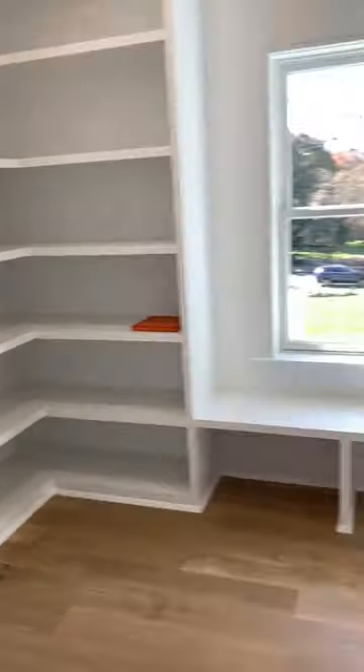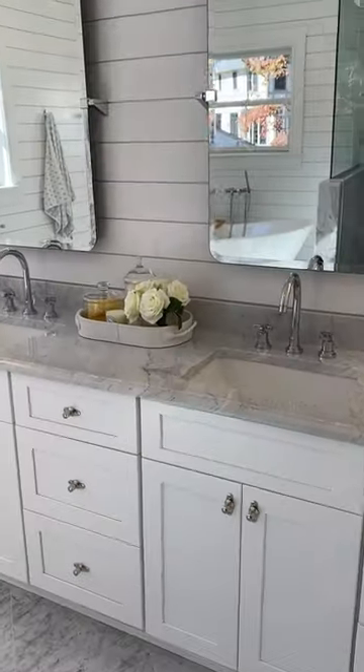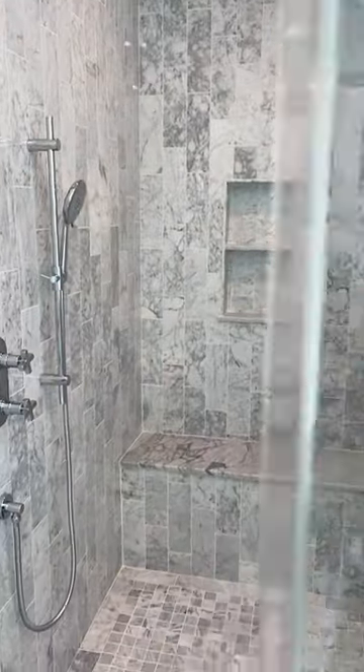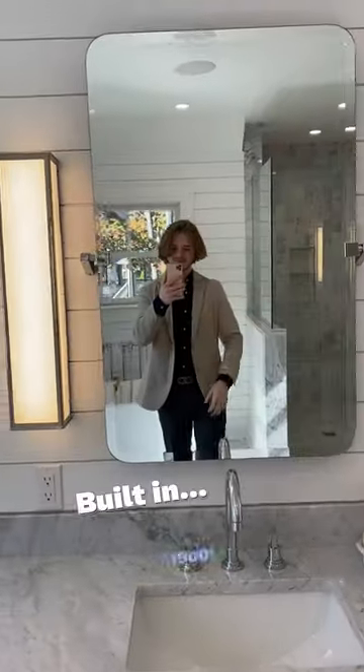Everything is completely new in the home. There's a full house generator, the flooring is white oak wood, there's cedarwood shingles, and a mahogany front porch. It has everything you need — not to mention it's 0.6 acres and a block from downtown.